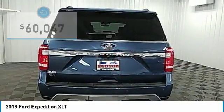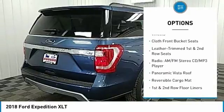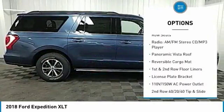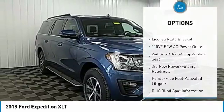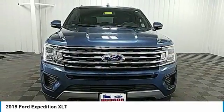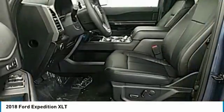Here are some of this vehicle's great options: traction control, remote start, leather-wrapped steering wheel, dual airbags, air conditioning, power steering, four-wheel disc brakes, universal garage door opener, fog lights, CD player. Your new ride is just a phone call away.